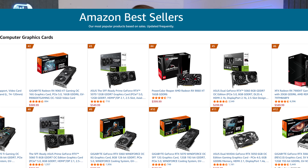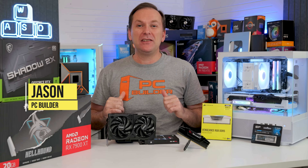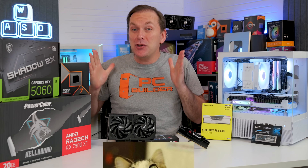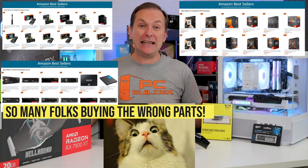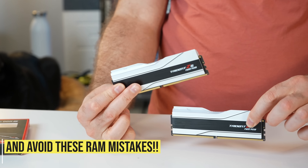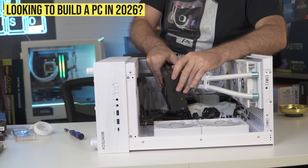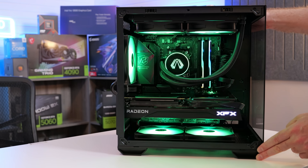Looking at the best-selling PC parts on Amazon, there are just so many mistakes. Welcome back to PC Builder, I'm Jason. It's time to look at PC parts to avoid in 2026, including a shocking list of best-selling graphics cards, CPUs, and SSDs — not to mention all the crazy RAM mistakes that you can make right now. Whether you're looking to build or upgrade a PC in 2026, we are going to help you avoid these common mistakes.